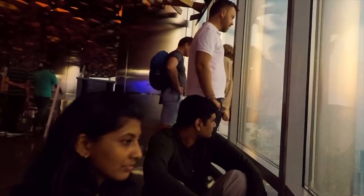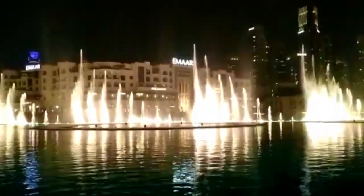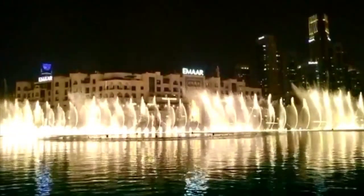We waited for some time. The day views were slowly changing, and at 7 PM the Dubai Fountain show started. The fountain views from Burj Khalifa were beautiful. We then went down and had a closer look at the fountain.